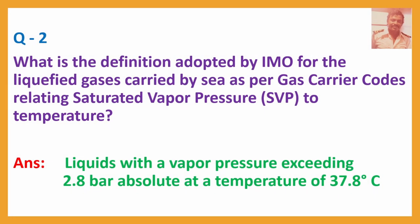Question No. 2: What is the definition adopted by IMO for the liquefied gases carried by sea as per gas carrier codes relating saturated vapor pressure to temperature? Answer: Liquids with a vapor pressure exceeding 2.8 bar absolute at a temperature of 37.8 degrees Celsius.